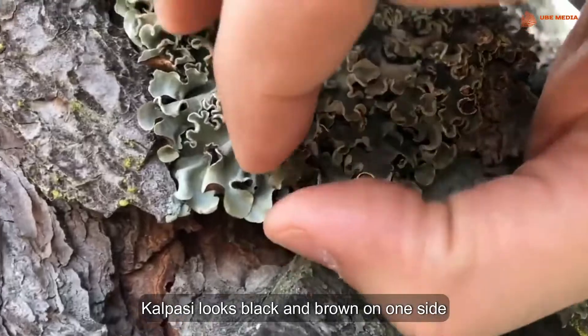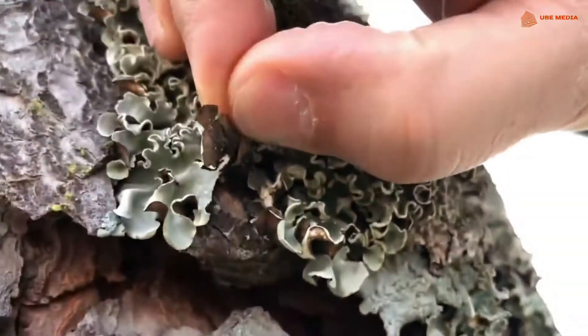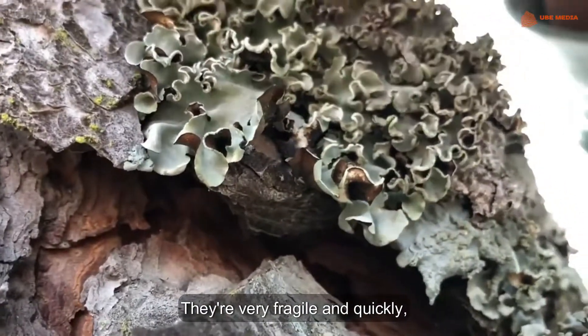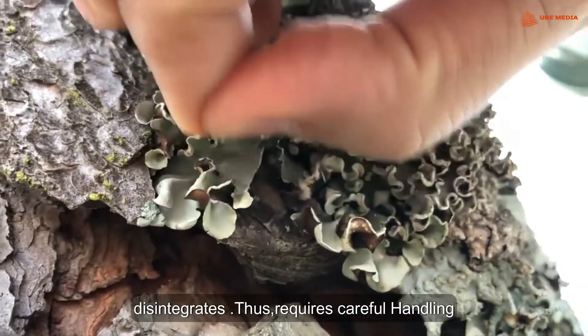Kalpasi looks black and brown on one side and white on the other. They are very fragile and quickly disintegrate, thus requires careful handling.